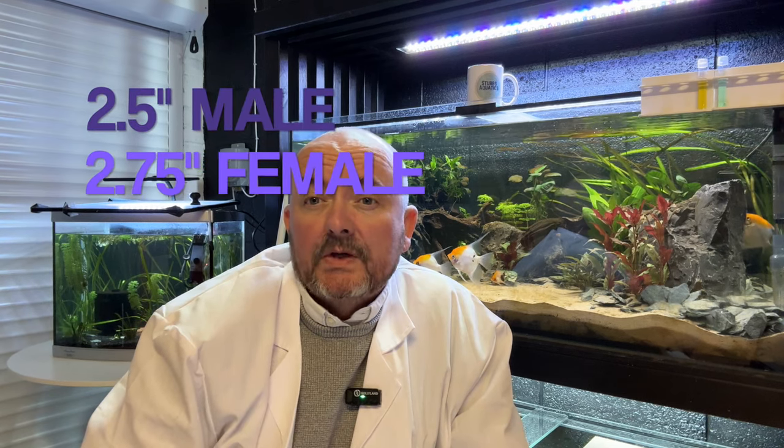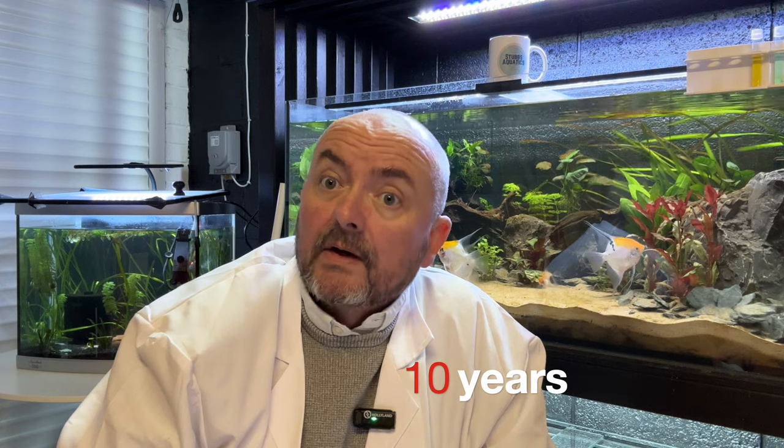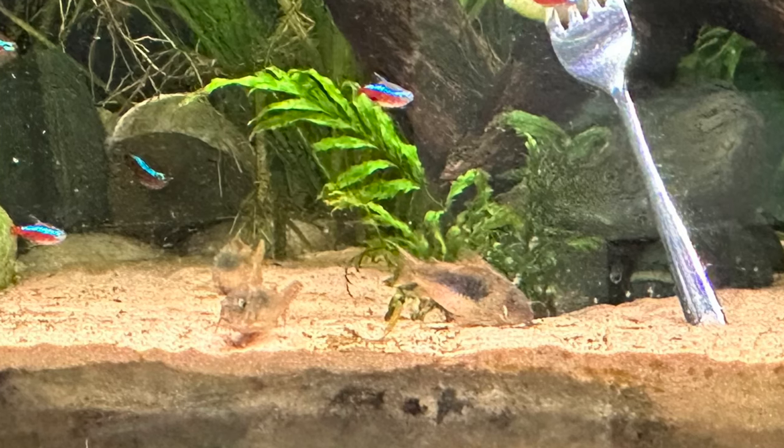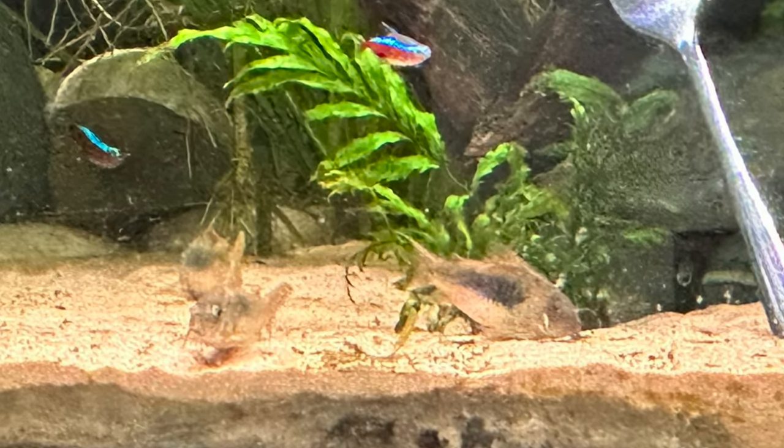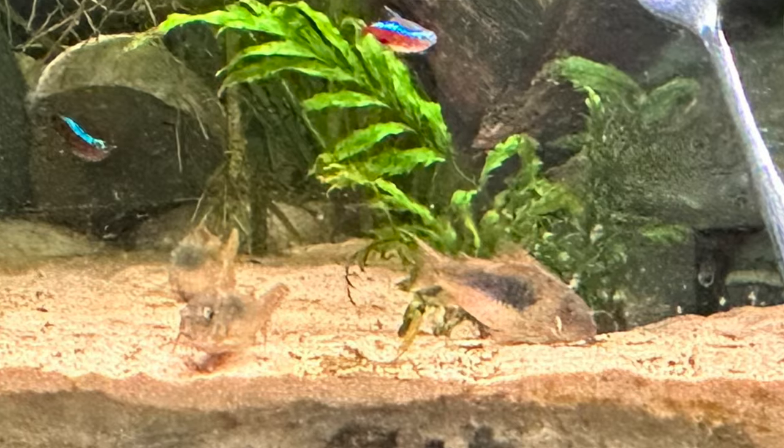The fish grows to about two and a half inches for a male and about two and three quarters for a female. You can tell the females because they're a little bit broader and have a bigger, fuller belly than the male, which is more torpedo in shape. The average lifespan is apparently 10 years. It's got a pinkish hue to its fins and undercarriage, and from the face over the back tends to be a bluish-brownish, grayish color.